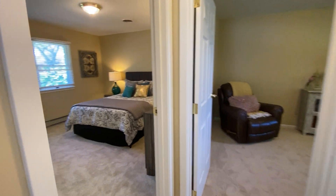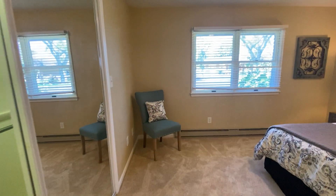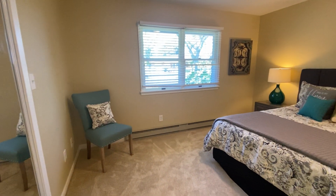Continuing down the hallway to the left, we have our master bedroom. Again, large windows with lots of natural light.